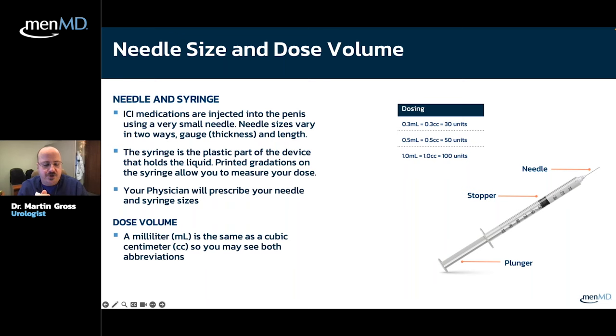To prevent priapism, we should give you the right dosage and test in the office first. To prevent scar tissue formation, rotate your injection sites — you have a full inch to work with on each side, and you should vary not only left versus right but also go slightly forward and backward. Don't do the exact same site for years, and only use it every other day to help prevent scar tissue from forming.